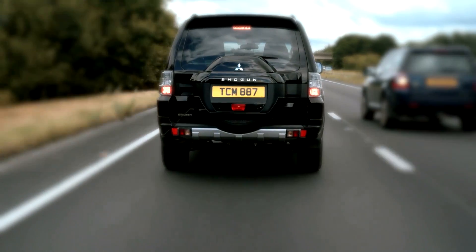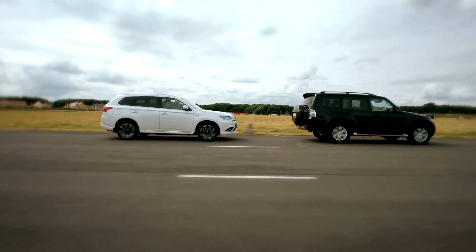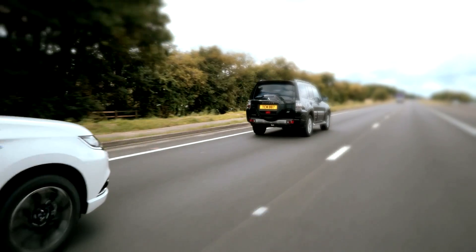If the driver ignores the warning, the system will initiate automatic emergency braking to either prevent or reduce the consequences of an impact.